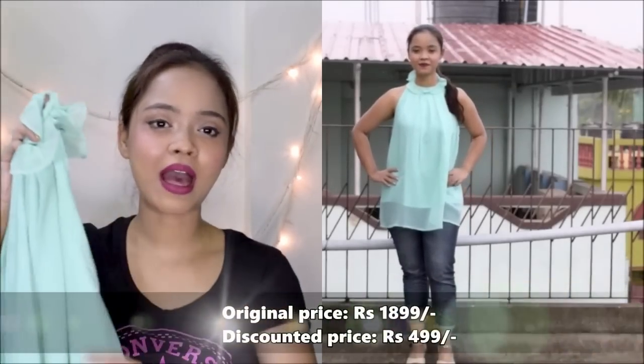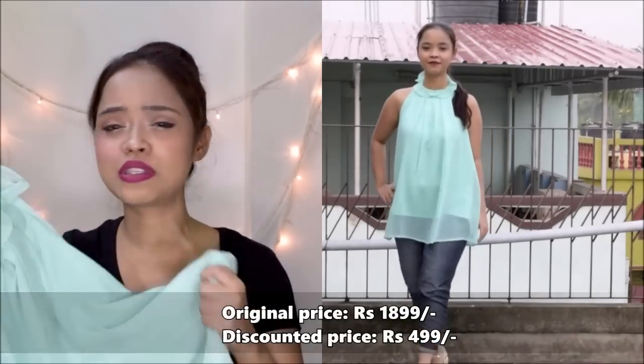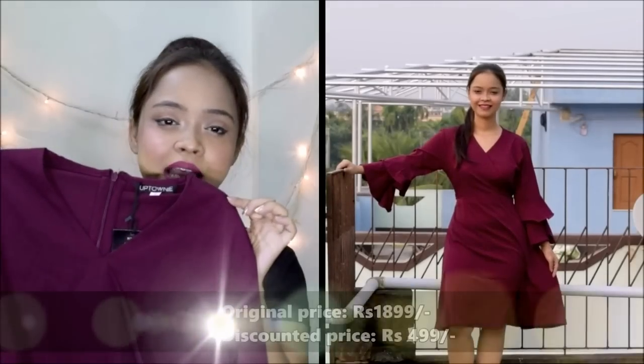Next is this mint green ruffle neck top, and I just love this one. I love the color, the material, and how it looks. The neck ruffle goes right up to here, and you can wear this top both ways — you can tuck it in or just let it flow free.